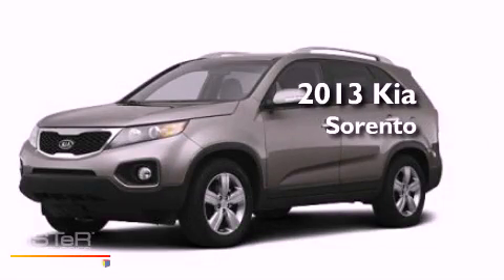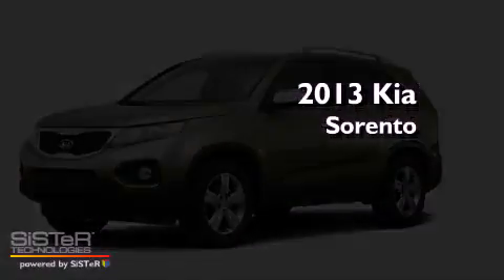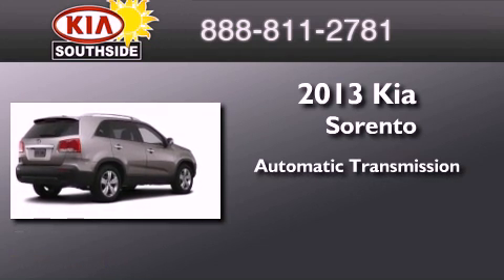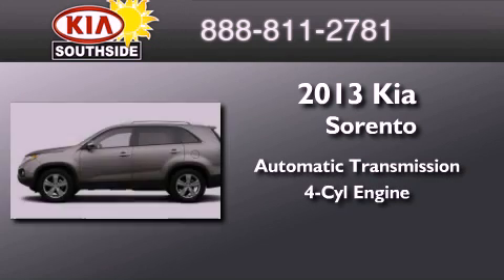This is a brand new 2013 Kia Sorento. This crossover has an automatic transmission and an inline four-cylinder engine.